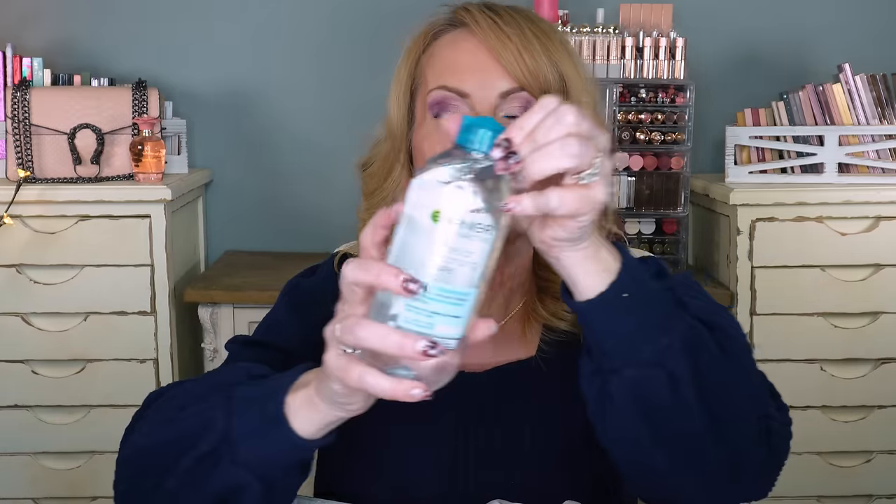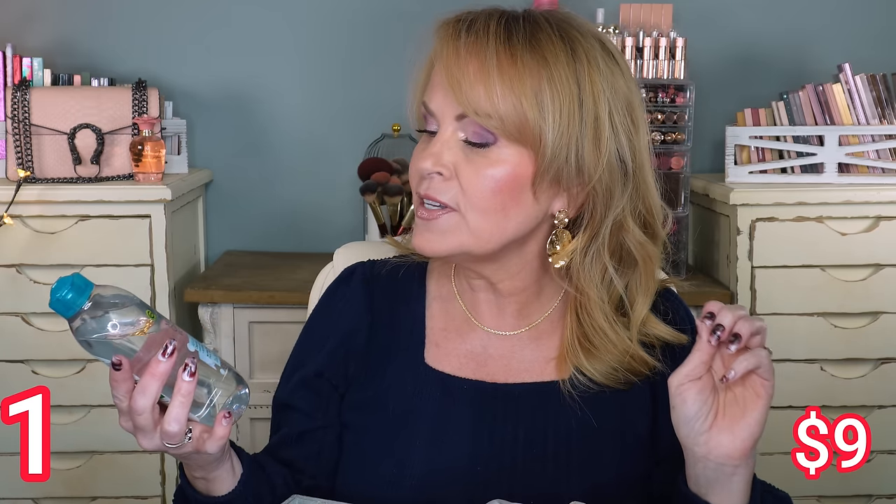I want to talk about cleansers to start with. One of the best cleansers you can get to take off your eye makeup or any waterproof makeup is the Garnier Skin Active Micellar Cleansing Water — the waterproof one. It takes everything off. You can see it has a little bit of oil in the top; you just shake it, put it right into your hand, and smear your face with it.